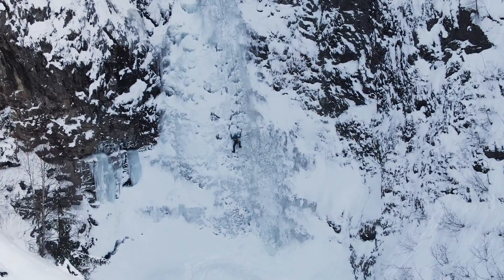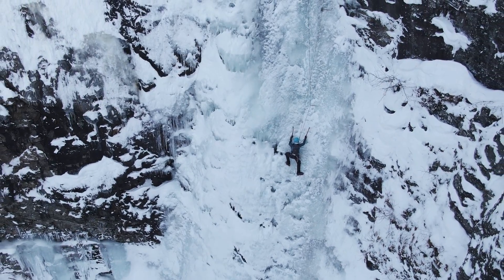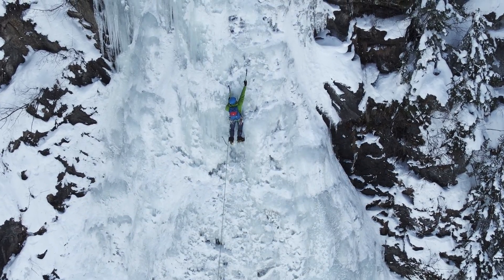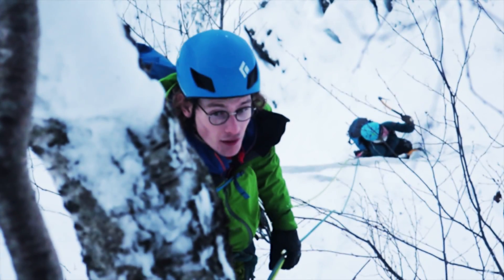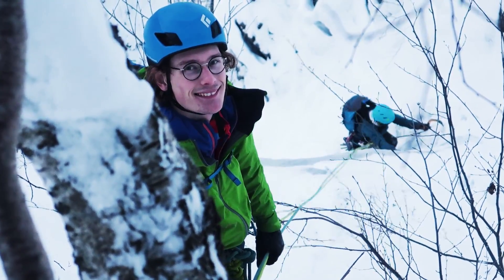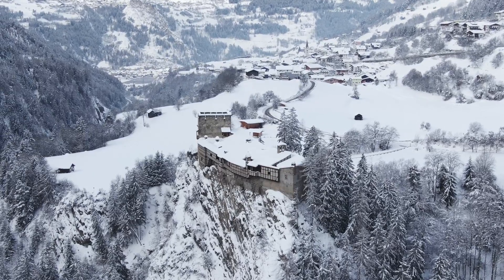If you want to know how to climb the absolutely stunning Seilbach Icefall in Caunertal in Western Austria, then stay tuned. And if you watch the video to the very end, I'll also reveal a few thoughts about Caunertal in general.